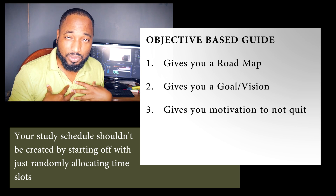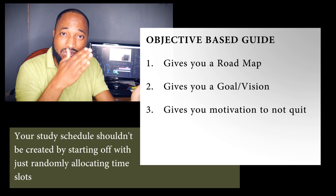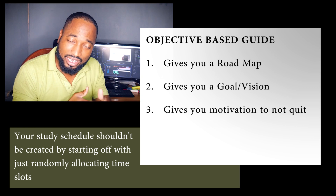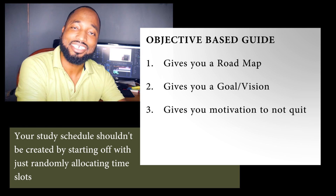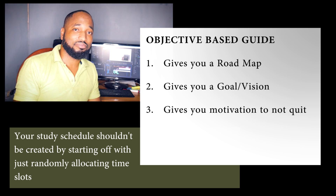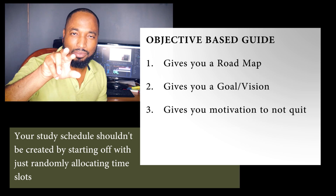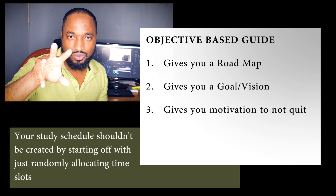Reason two: it sets a goal, it sets a vision for you. Humans by nature need goals — we need a target, we are target-oriented beings. The Bible says without a vision the people perish. You have to perish for your exam, basically the timetable and objectives gives you a goal and a vision of what's ahead.